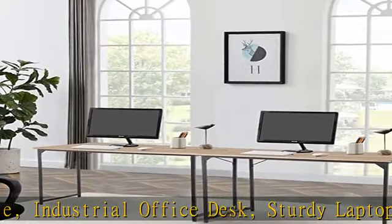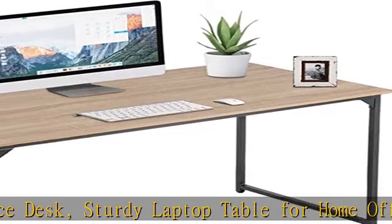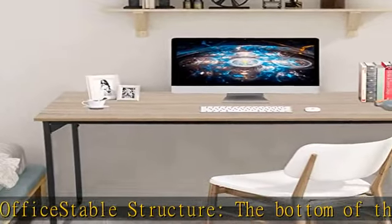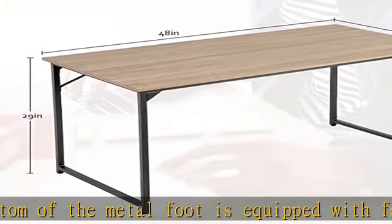It can be adjusted to maintain the stability of the table, and the desk can be prevented from scratching the floor during movement. Applicable rooms and functions: suitable for bedroom, living room, study, kitchen, and office.